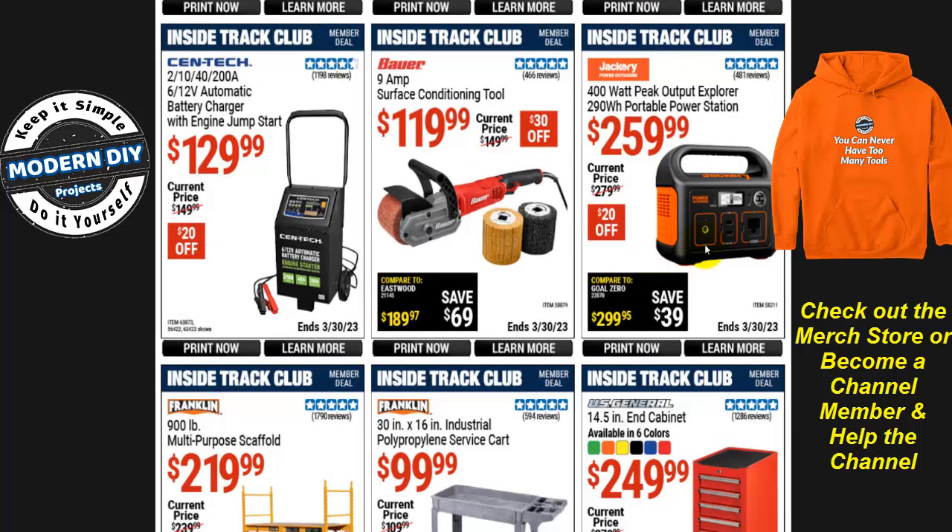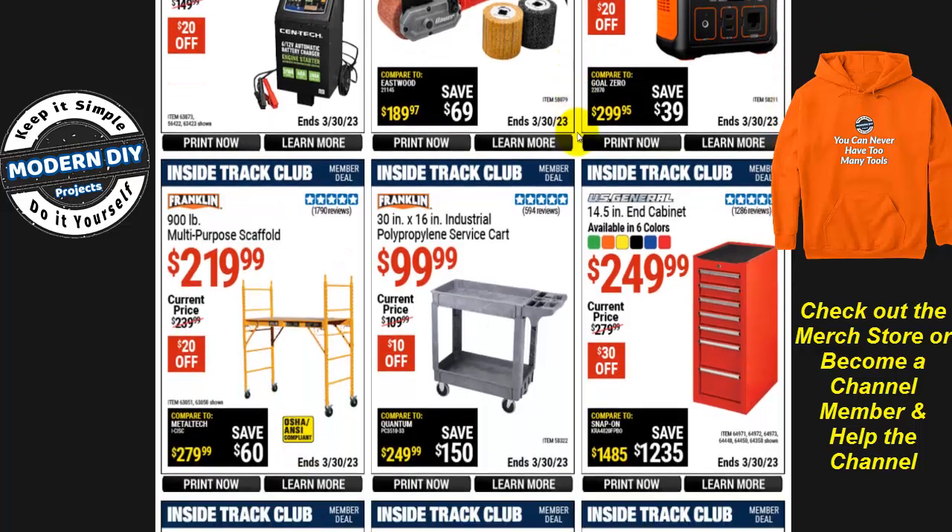There's also a Jackery power bank for $260 if you'd rather use something indoors. It's rated 400-watt peak but the real number to go by is 290-watt hours — that's the actual usable power. The 400-watt peak is the maximum before it blows a fuse, so don't count on that. I've reviewed better power stations with more capacity at a better price — check my playlist.